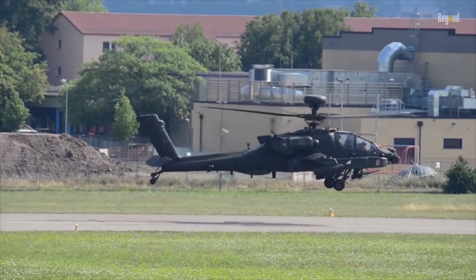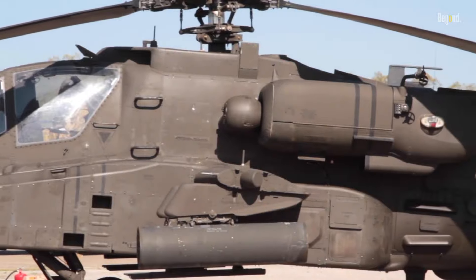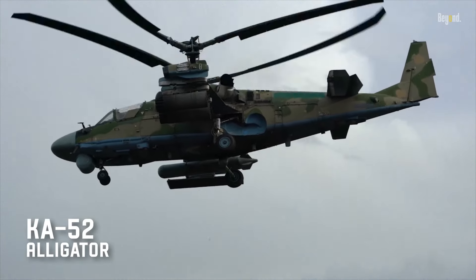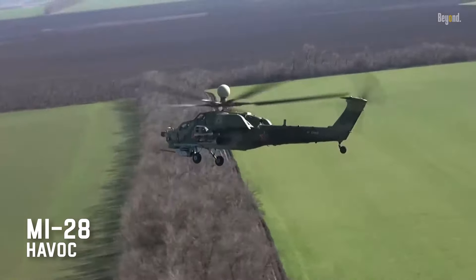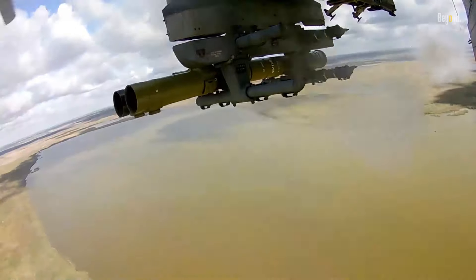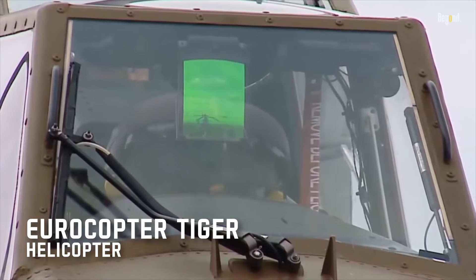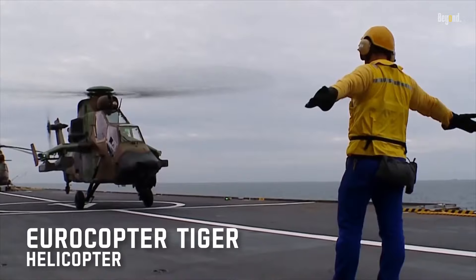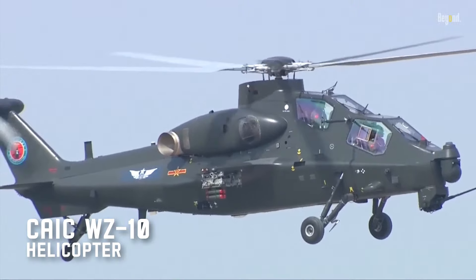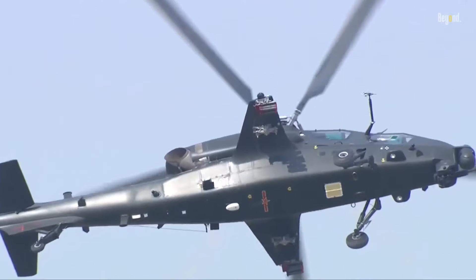When compared to other attack helicopters worldwide, the Apache stands out for its comprehensive integration of advanced systems and proven combat record. While Russia's KA-52 Alligator and Mi-28 Havoc offer impressive firepower, they lack the Apache's sophisticated target acquisition capabilities and combat-proven reliability. The European Tiger helicopter, while advanced, doesn't match the Apache's weapons payload or sensor integration. China's Z-10 attack helicopter, though capable, is still catching up to the Apache's level of technological sophistication and combat experience.